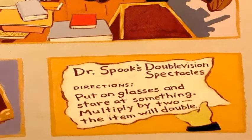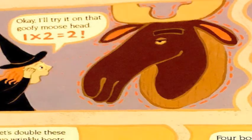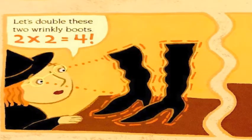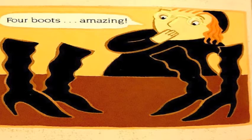Directions: Put on glasses and stare at something. Multiply by two — the item will double. I'll try it on that goofy moose head. One times two equals two — wow, two moose heads! Let's double these two wrinkly boots. Two times two equals four — four boots. Amazing.